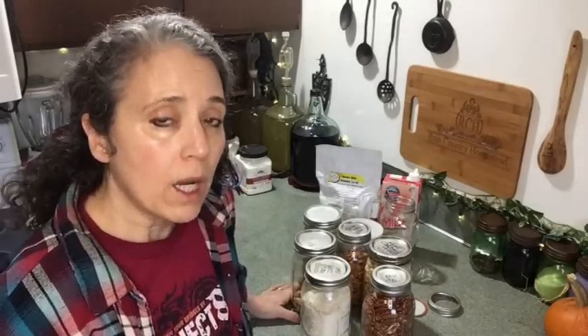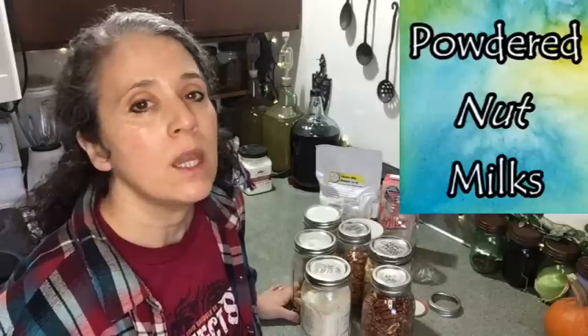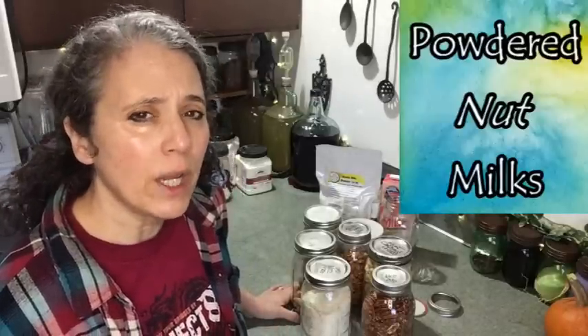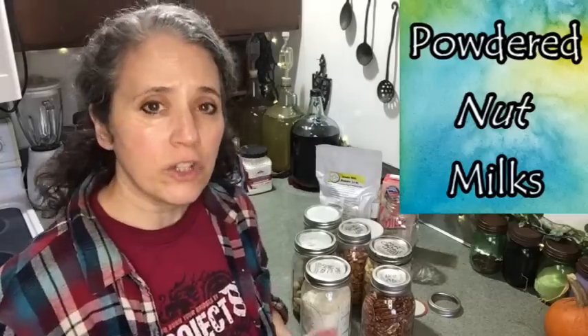If you're vegan or dairy-free, one option is powdered milks. I've never tried to make any myself, but I'll link to some down below. Just make sure when you're looking into any of that kind of stuff that you're reading the ingredients to know exactly what's in them, because when it comes to any kind of powdered milks or boxed milks a lot of times there are things added that you might not want.